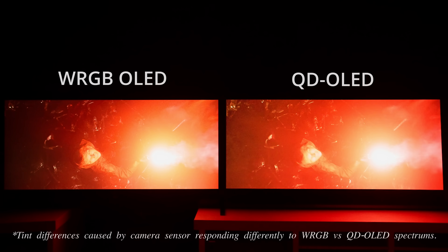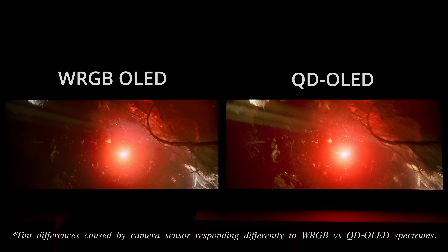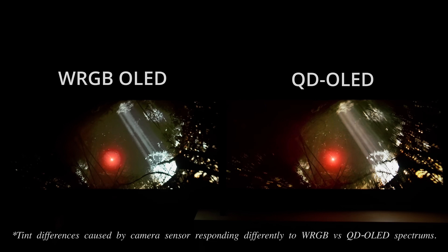The subpixel structure was unchanged from last year, with the red, green and blue subpixels arranged in a triangular configuration, which has been designed to minimise accidental quantum dot activation on QD OLEDs — otherwise brightness and colours may be compromised. The absence of white subpixels also helps QD OLED displays avoid the near-black overshoot artifacts seen on even the best WRGB OLEDs, particularly in heavily compressed dark scenes.